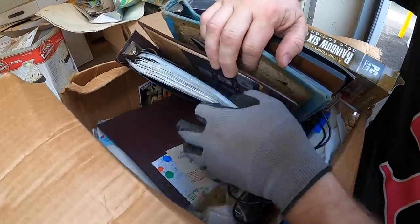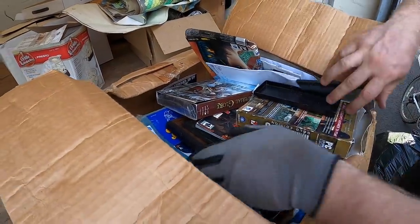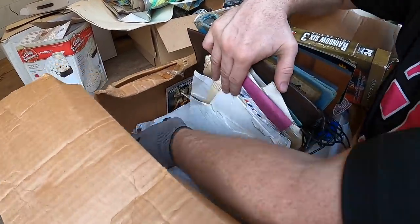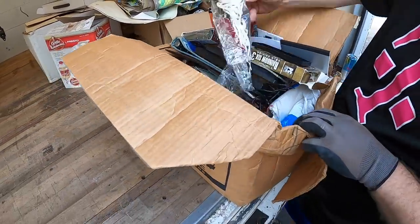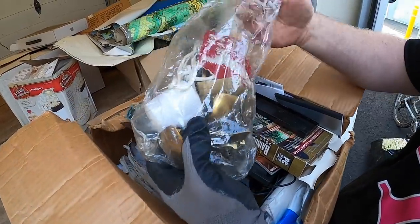Those are personal photos — those are going to go back. A lot of this is personal. A bunch of belt buckles.